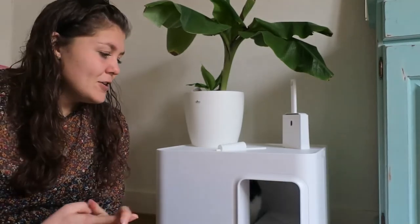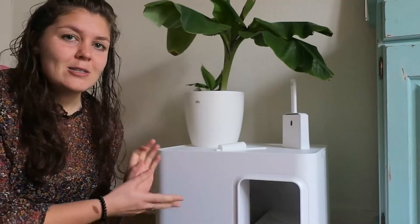For me, the biggest advantages are the practical uses of the dome. There are two I would like to highlight. First of all, it's because of the way this dome is constructed — the litter stays inside the box.